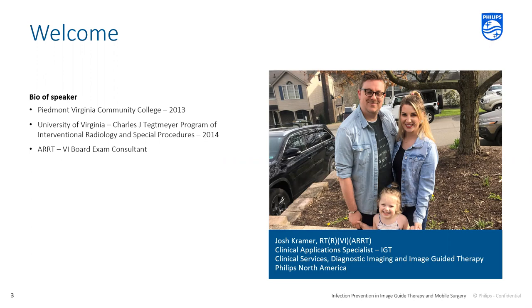A little bit about me. I currently reside in Pittsburgh, Pennsylvania with my wife Hannah and our daughter Darcy. I was born and raised in Charlottesville, Virginia. I went to x-ray school at Piedmont Virginia Community College, did all my clinicals at the University of Virginia, where I also attended IR school — a special post-grad program for interventional radiology and special procedures for x-ray students. It was a phenomenal year of education, and a perfect pathway for me to jump into my VI exam. I also work as a VI board exam consultant with the ARRT, which is one of my favorite things I get to do.